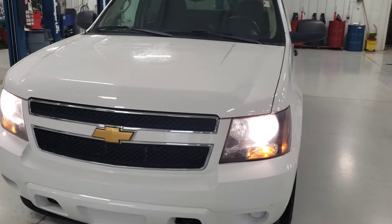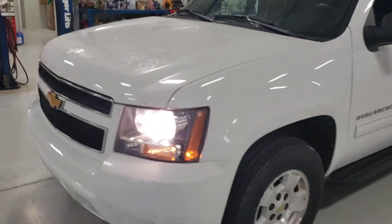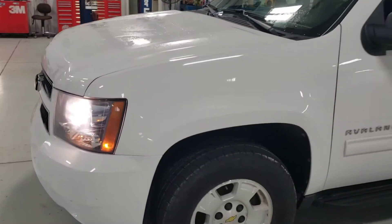Good morning, Nate. This is Devon Pearson, and what we have here is a 2012 Chevy Avalanche.